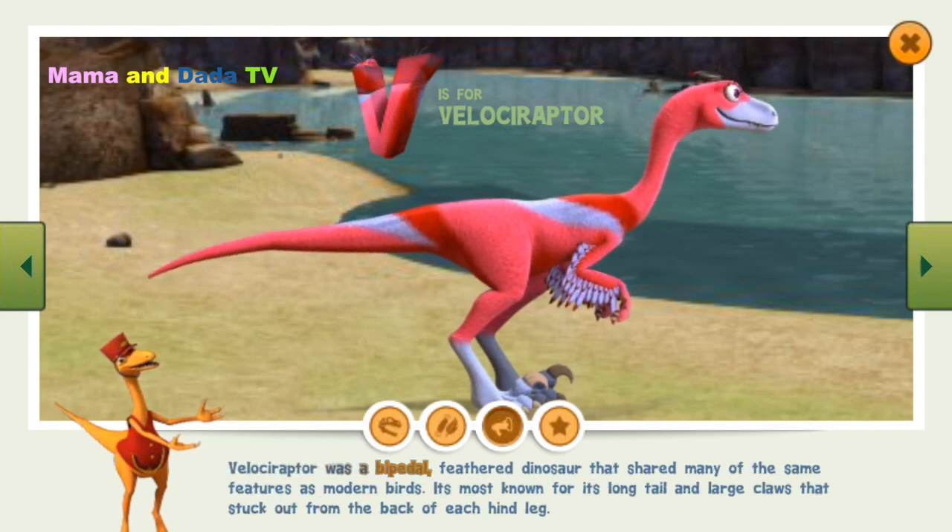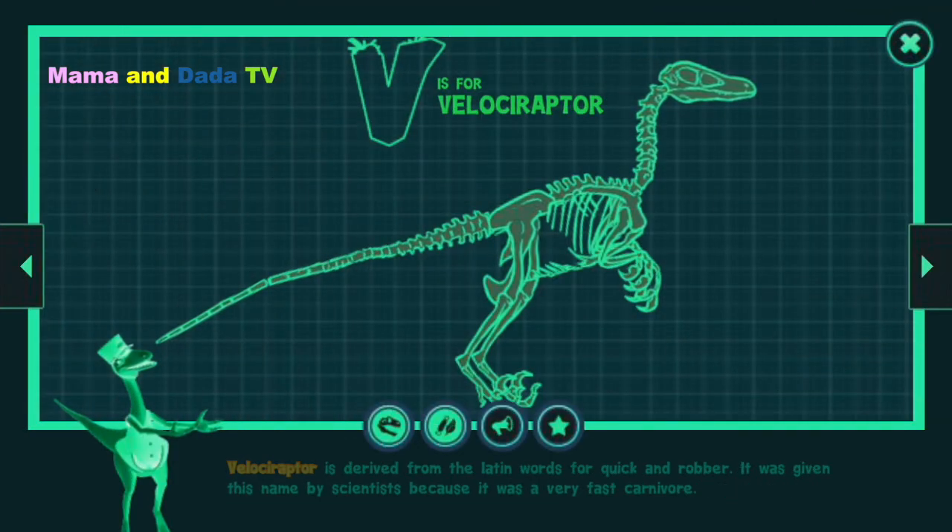Velociraptor was a bipedal feathered dinosaur that shared many of the same features as modern birds. It is most known for its long tail and large claws that stuck out from the back of each hind leg. Velociraptor is derived from the Latin words for quick.